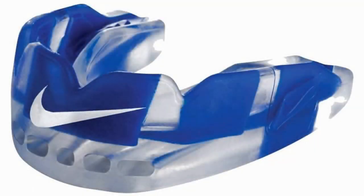Nike Pro Hyperflow mouth guard. As we all know, Nike ordinarily makes excellent products — better than any other apparel company in the world. This mouth guard, however, is not one of them. Aside from boasting the Nike swoosh across your front teeth, there are not a whole lot of reasons to buy this product.